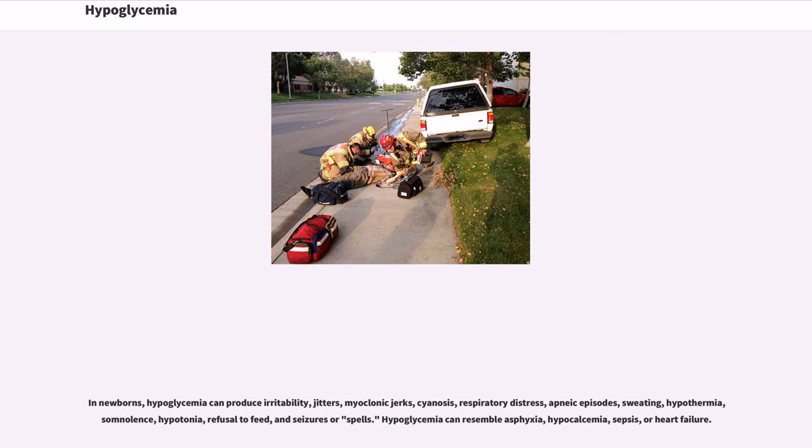In newborns, hypoglycemia can produce irritability, jitters, myoclonic jerks, cyanosis, respiratory distress, apneic episodes, sweating, hypothermia, somnolence, hypotonia, refusal to feed, and seizures or spells.